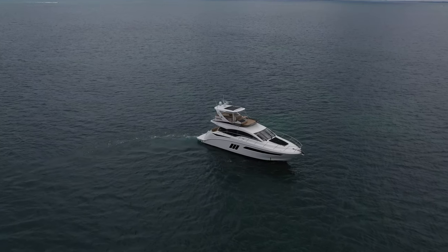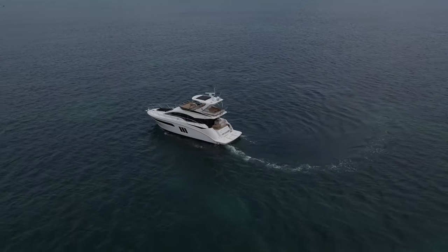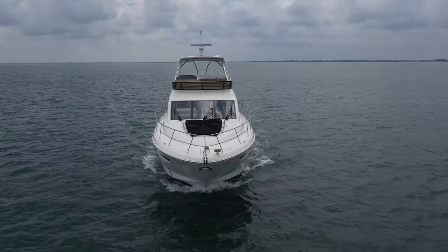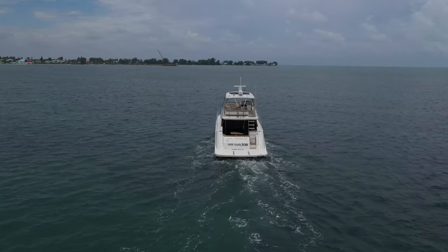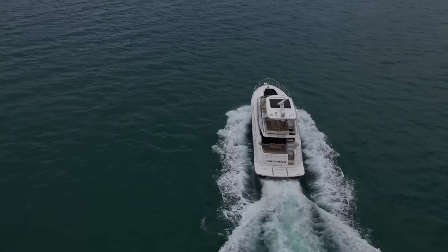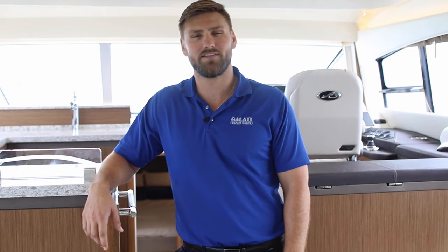The Sea Ray 510 Fly has very successfully incorporated sleek Euro styling with functionality and interior spaciousness. This three-stateroom motor yacht style layout has the feel of a much larger boat, but is as economic and practical as any boat in her class. With only 100 hours, She Says No has been exceptionally maintained and is well equipped with all of the sought-after options offered by Sea Ray. My name is Nick Galati with Galati Yachts. Today we're in Tampa Bay on board the 2017 510 Sea Ray She Said No.